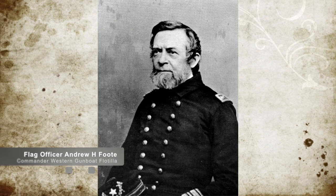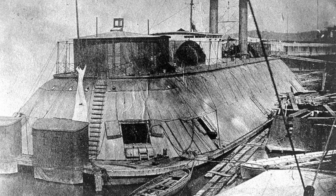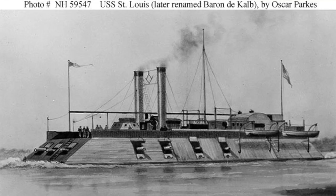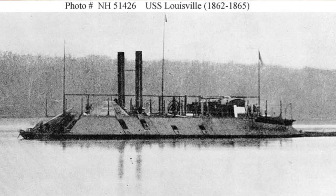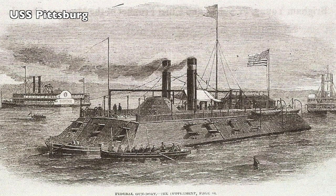In addition, the Western gunboat flotilla under Flag Officer Andrew H. Foote from the Fort Henry battle consisted of four ironclad gunboats: the USS St. Louis, Carondelet, Louisville, and Pittsburgh, along with three more timber-clad gunboats.